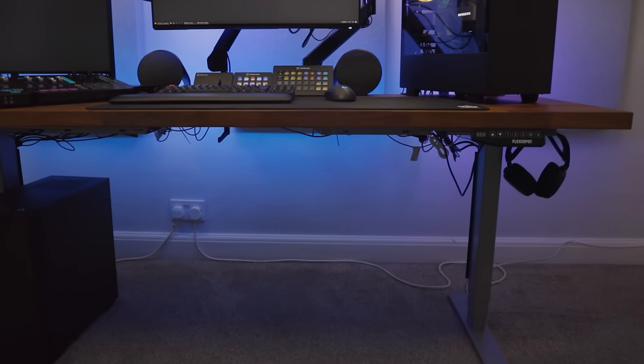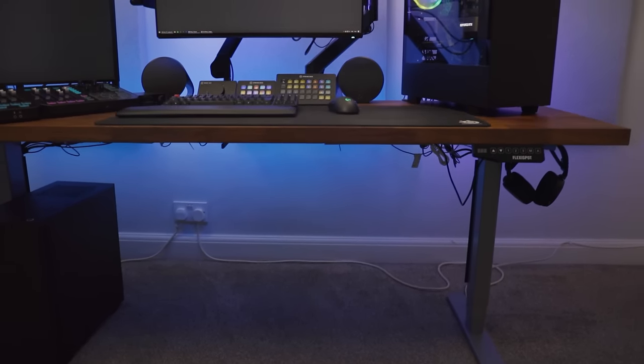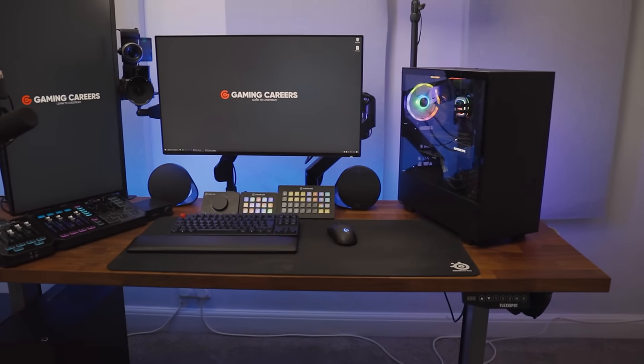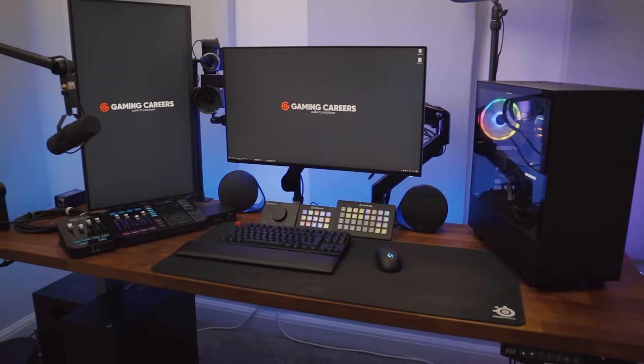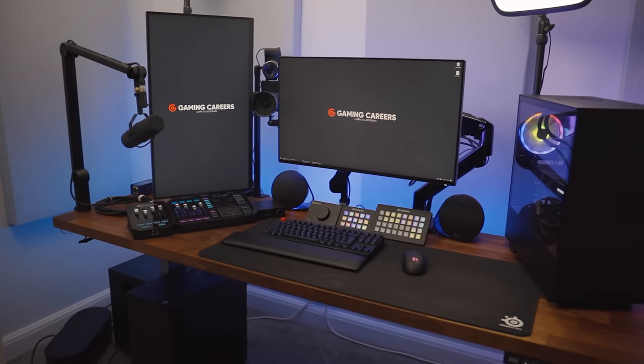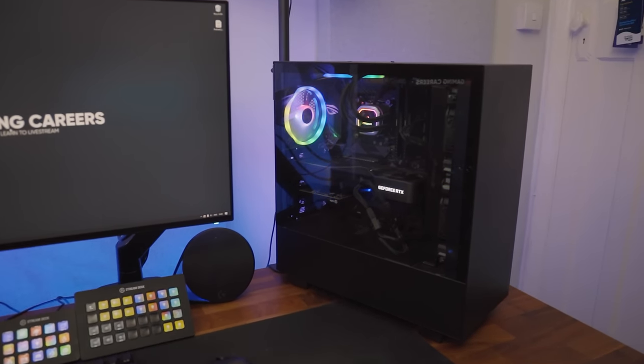The cable management isn't great, but with a sit-stand desk you need to have some movement in all of your cables, and I'm so often changing out parts that I've given up on the dream of having a super slick cable-managed desk setup — so it's good enough for me. Sitting on the right-hand side of my desk is my main PC.